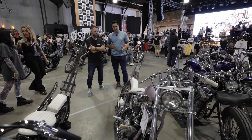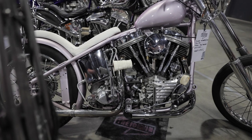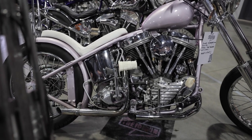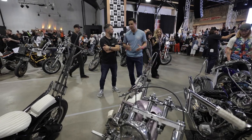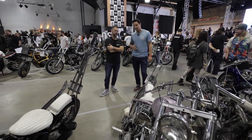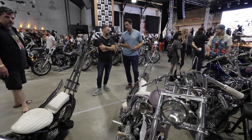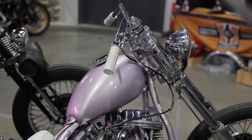I wanted to build something completely different to the flathead. The flathead is more bobber style, and I basically thought, right, I want to build a chopper. I love choppers — I can't get away from that. The flathead, however cool it is, isn't a chopper. So the mission was: build a chopper.